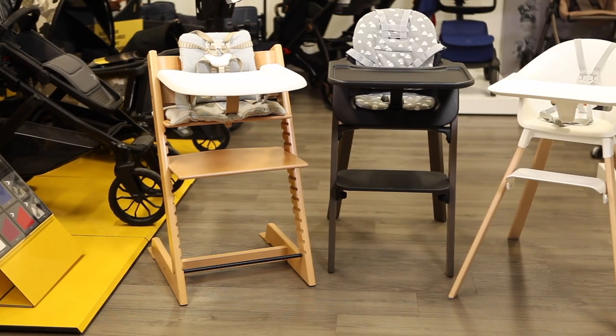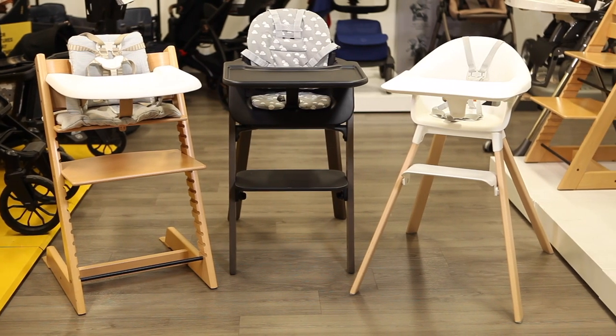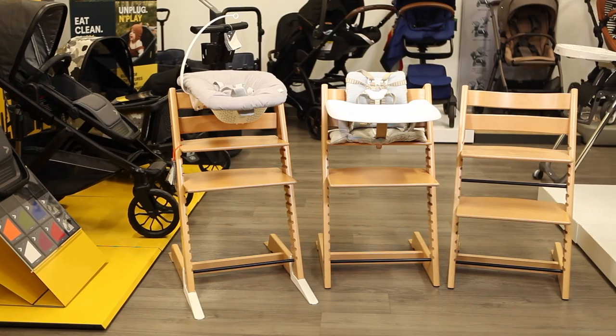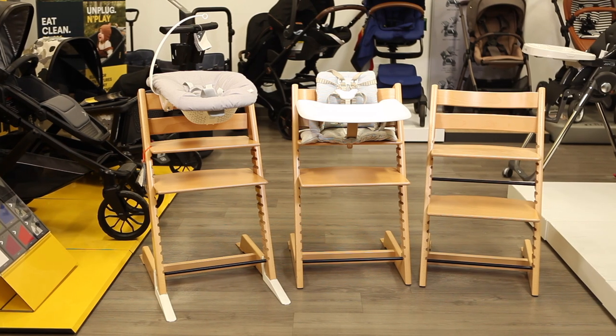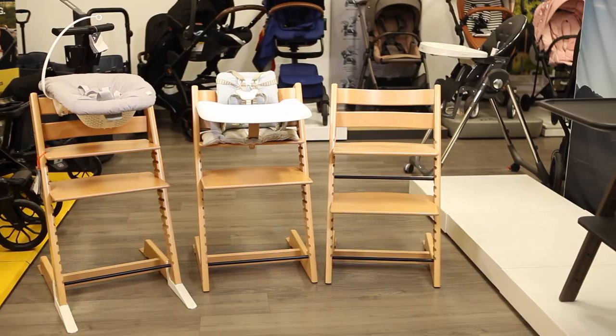Stokke is a Norwegian company known for its premium, long-lasting gear that nurtures family bonding, and their high chair line is no exception. Launched in 1972, the Tripp Trapp is Stokke's first and most iconic high chair, with a classic design and a rainbow of colors to complement any home.